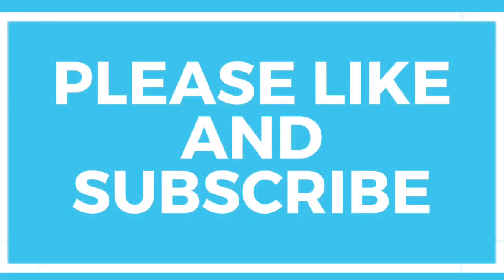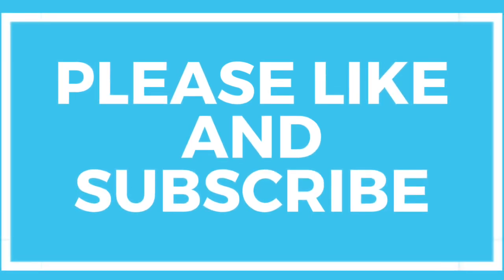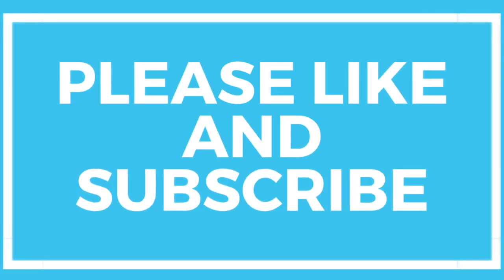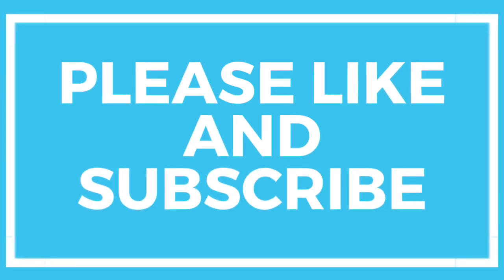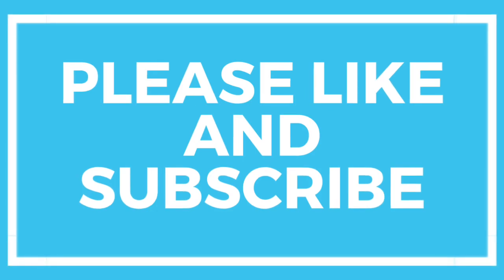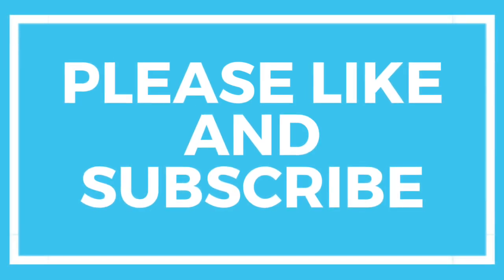Thank you guys so much for watching. I hope this video was helpful because I know it can be really intimidating to take the reading portion or the multiple choice section of any of these exams. My best advice is to practice often, and that way you can apply these strategies confidently on the day of the exam. If you guys liked this content or found it helpful, please don't forget to like and subscribe, turn on your notifications. Until next time, happy writing.